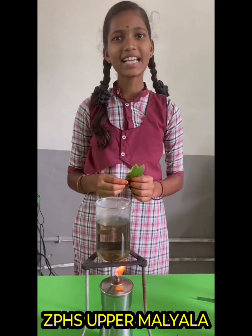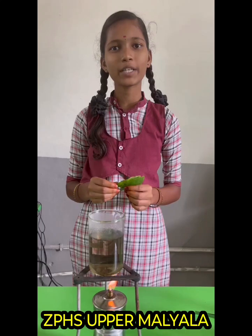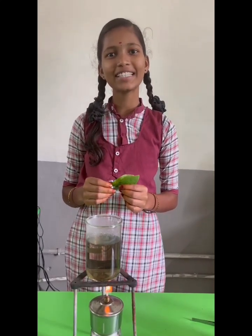My name is Kaveri. I am studying at JTHA Supra Malayana. Today I am doing a simple experiment to prove that photosynthesis produces starch in a leaf.